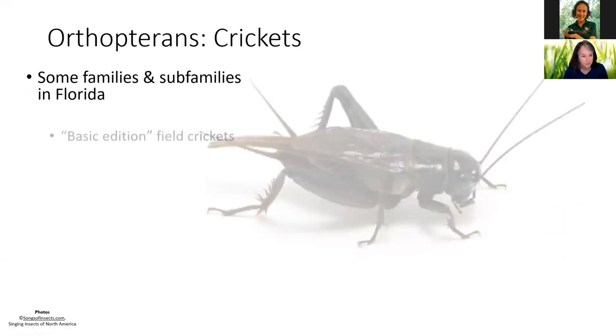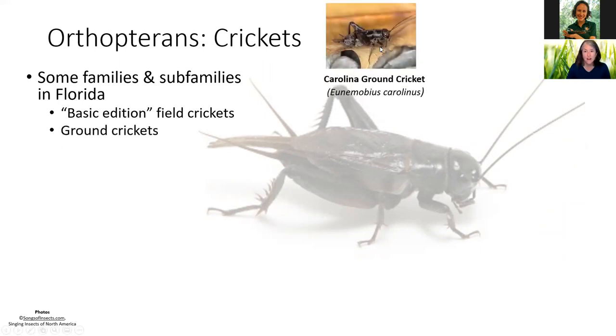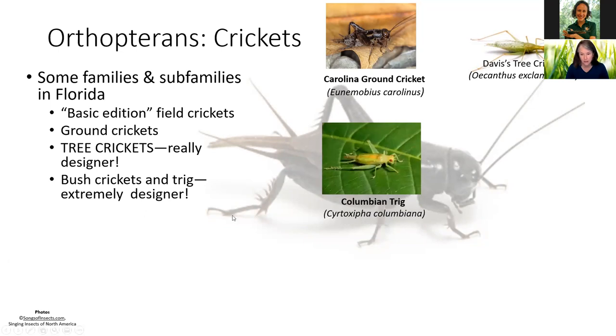Some families and subfamilies in Florida: we've got field crickets — most of us think of those when we think of a cricket. We have ground crickets, the little ones that may look like baby crickets running around leaf litter, but they make a beautiful chirp surprisingly big for such a small insect. We have tree crickets — really designer — with their pretty green coloring living in the trees. We have bush crickets and trigs, very designer, with beautiful red eyes.